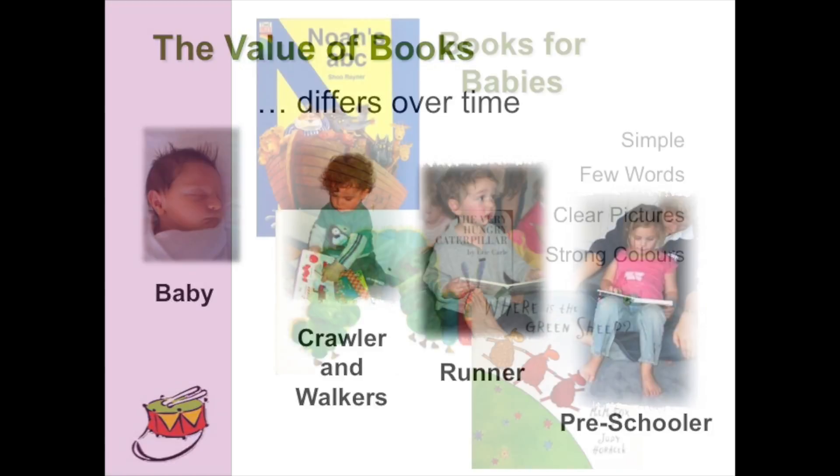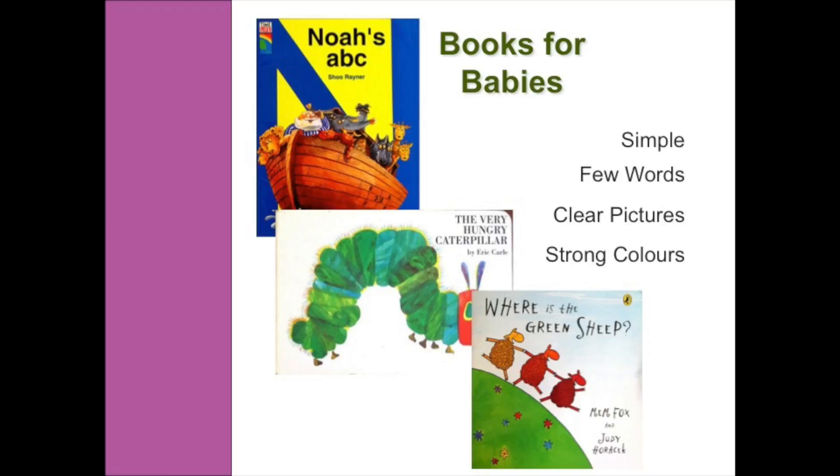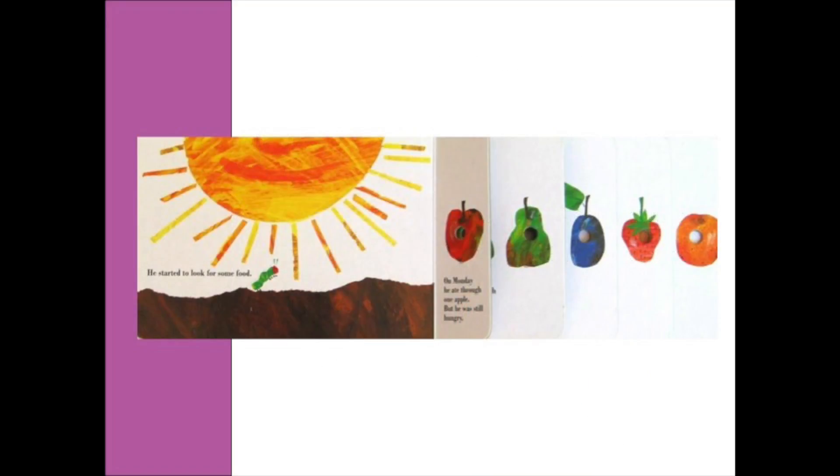Let's have a look at books for babies. When we're looking at a book for a baby, we're looking for simple words — only a very few words on each page — very clear pictures and very strong colours. For example, we have one of these books here: The Very Hungry Caterpillar. You can see that as I open up a page, it has a lot of white space, only a very few words, and the colours are very strong and vibrant.